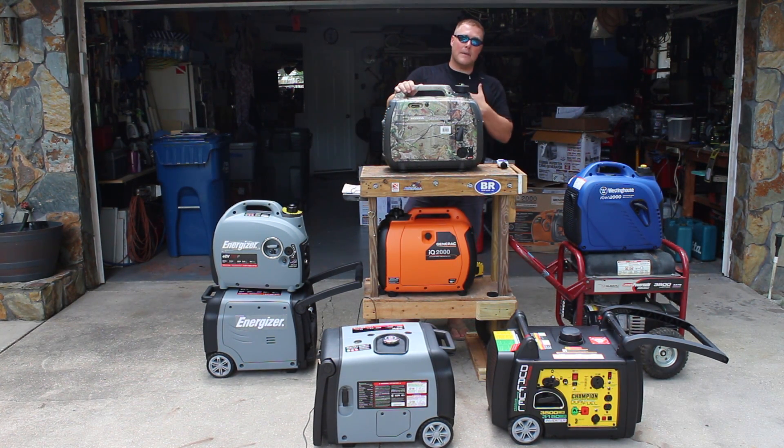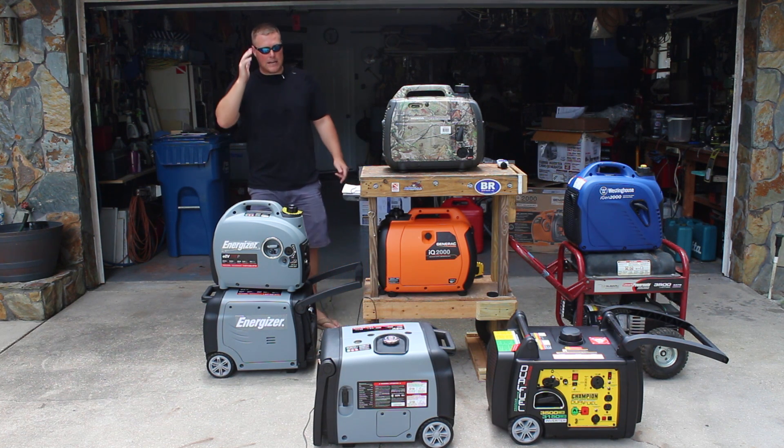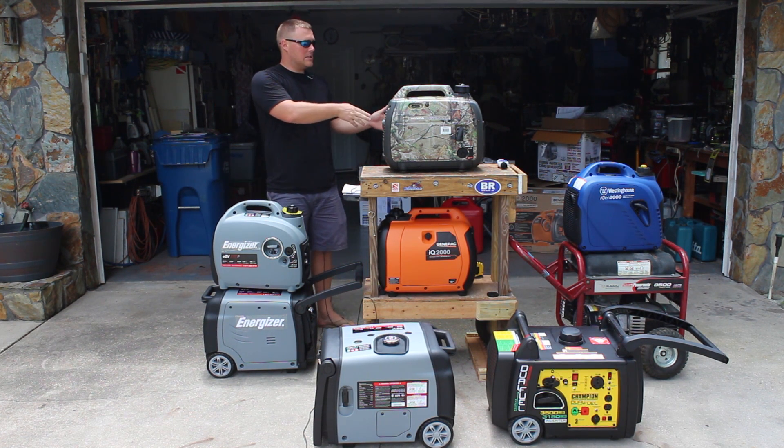You're not getting the portability, reliability, or convenience of an inverter generator. You can actually take these to a campsite and enjoy the campsite without running everyone out of the campground with an open frame generator.